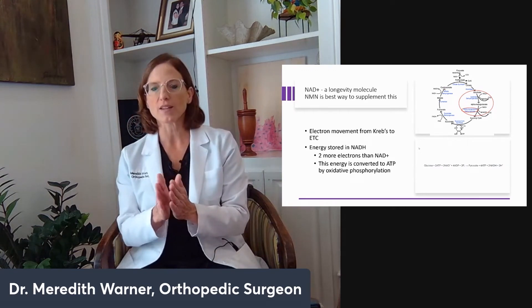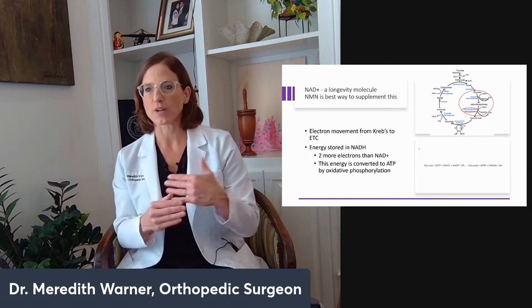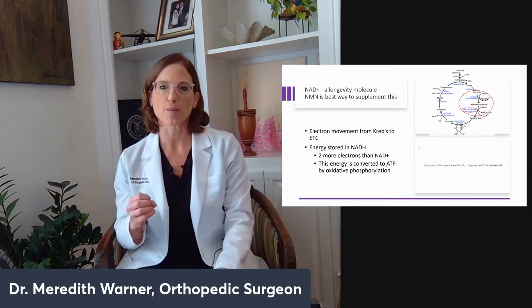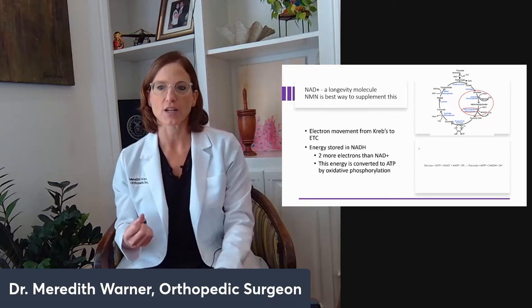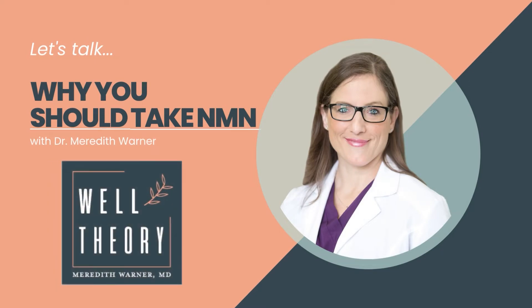Let's talk about NAD. This is one of the newest discovered molecules — it's been around since the earth began. It gives better bioenergetics, signals more sirtuin activity, and enables better DNA cleanup and repair. NAD naturally decreases with age, and they're still trying to figure out why — probably because of elevated levels of oxidative stress and chronic inflammation over the years.